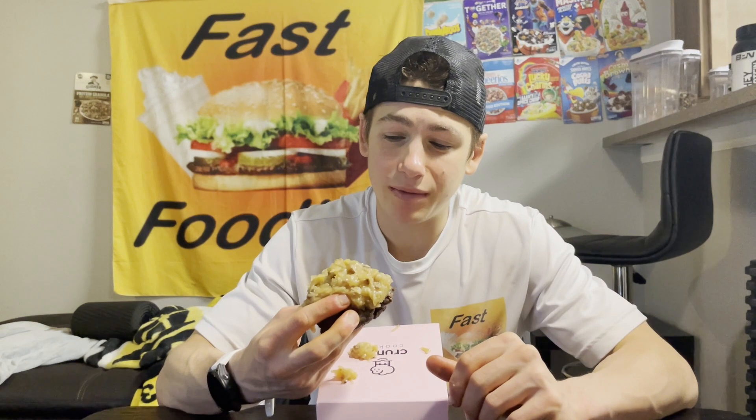I think that base cookie was just a bit too crunchy — if it had been gooeyer this could have been a 10 out of 10. But I hope you guys enjoyed this review and I'll see you in the next Crumble Cookies review, probably next week!